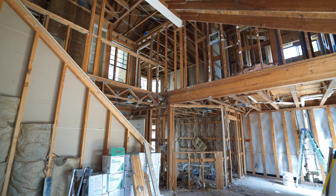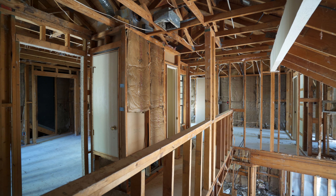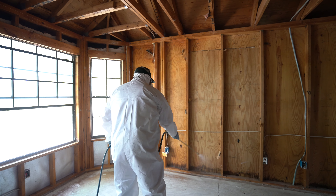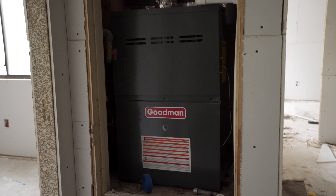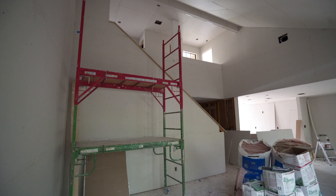On our last episode we filled you guys in on the little rodent problem our contractor discovered in this home. Since then he decided to tear out all the old sheetrock, tear out all the old insulation, then he hired a professional pest exterminator to come in and treat the entire home. Since then he's replaced all the air ducts, he's replaced the AC system, and he put in new sheetrock and new insulation as well.